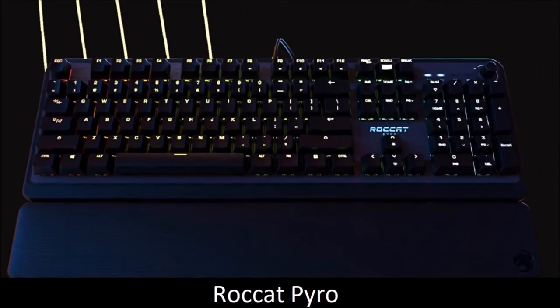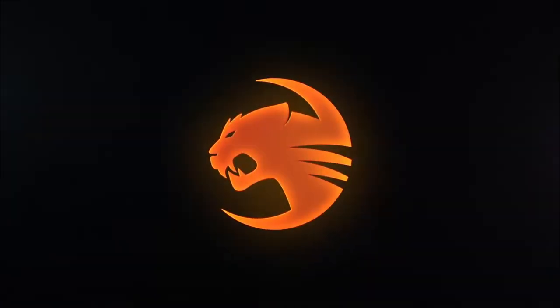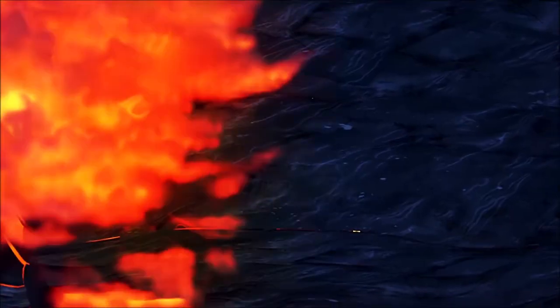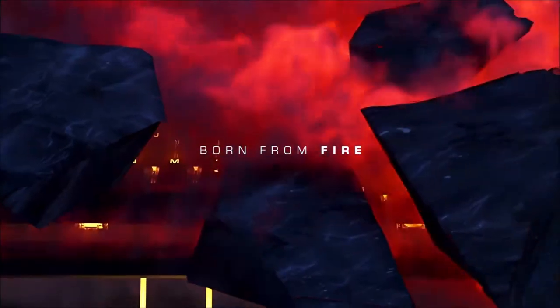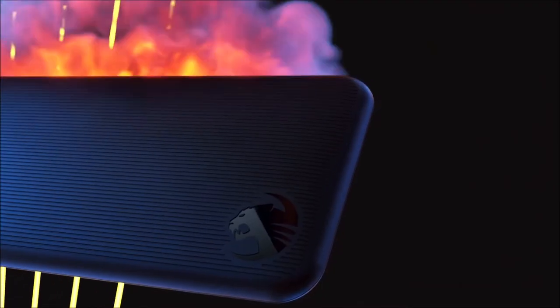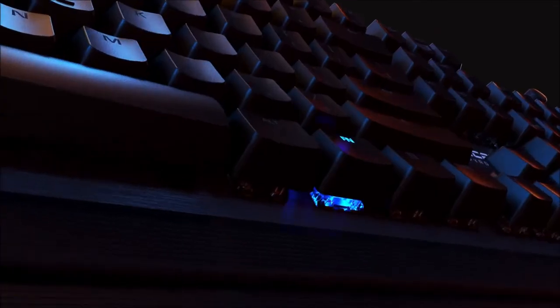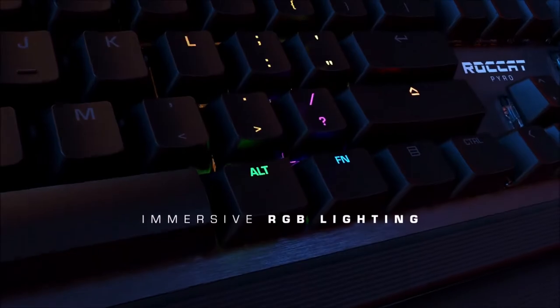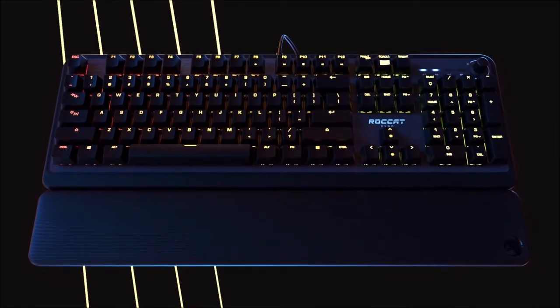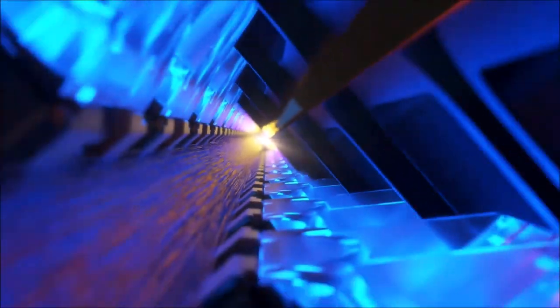Rocket Pyro — Best Budget Mechanical Gaming Keyboard. The Rocket Pyro proves that you don't have to spend an arm and a leg to get a mechanical keyboard that's both comfortable and customizable. Aside from the plastic chassis, the ABS keycaps, and the non-padded wrist rest, Rocket has hidden the budget nature of this keyboard very well. It uses linear TTC switches, similar to the classic Cherry MX Red ones, which offer a very satisfying tactile and responsive typing experience.